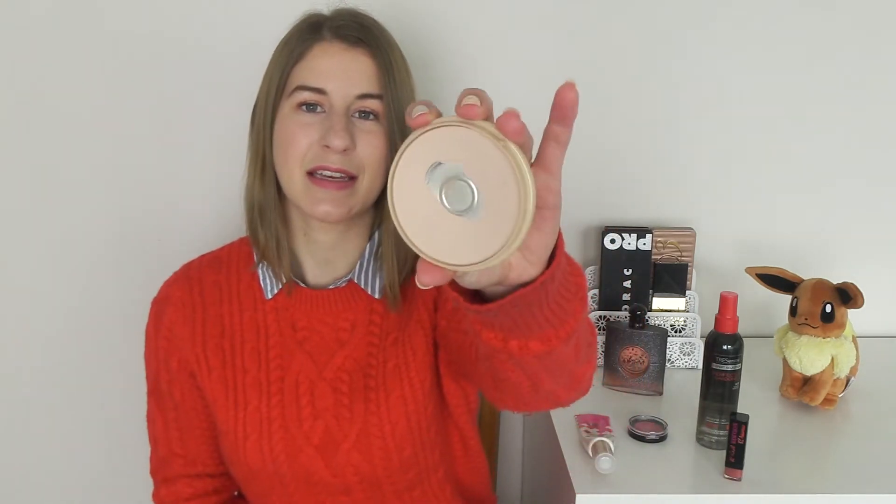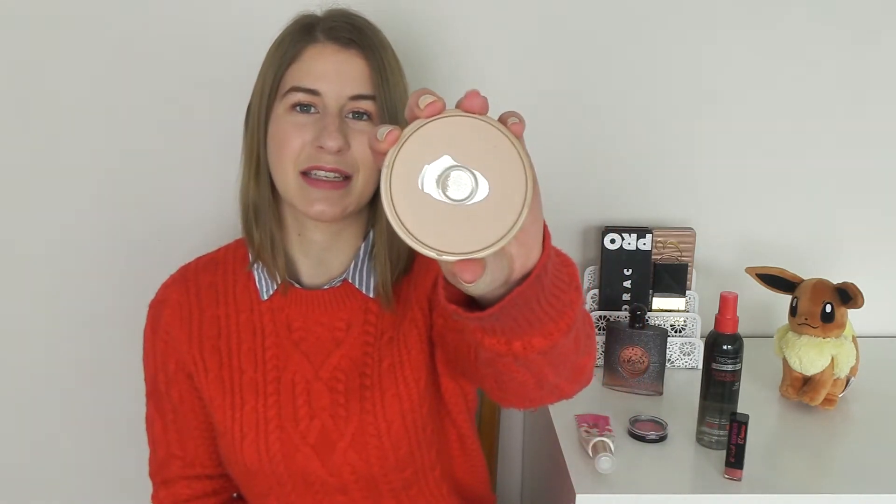Then we have the Rimmel Stay Matte Powder. This is looking like this now, so I am expanding the pan. For the next update it would be awesome if I could hit side pan on this — that might be a little bit of a push, but it needs to happen sometime because we are getting towards the end of the year. So my goal for this one is to hit side pan.